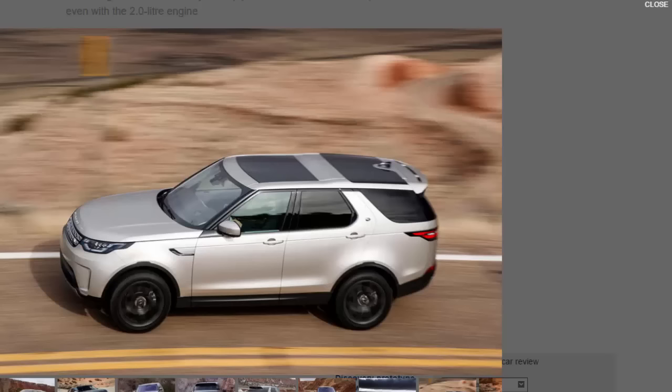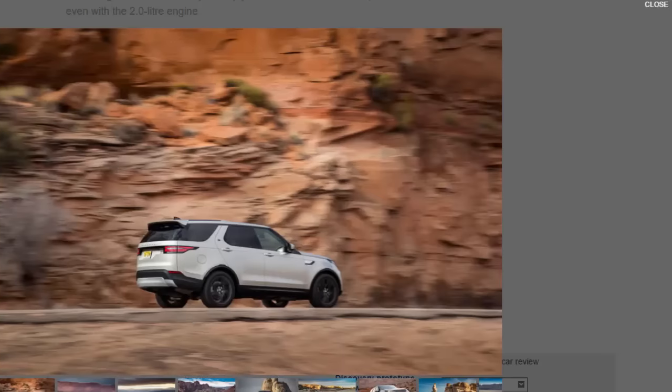Inside, most of what made the old Discovery a Discovery has been retained. What we always liked about this car was how relaxing it was to drive — it took the 'S' out of SUV, with a high driving position, low window line, and very clear ends to its body making it easy to place. Some of that has been compromised by the new appearance. You sit a touch lower in a more car-like driving position, but the window line is still lower than most rivals and the mirrors are large.